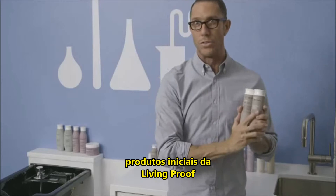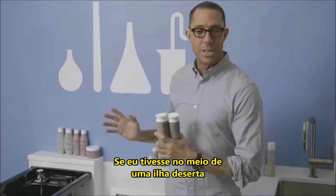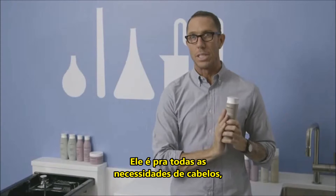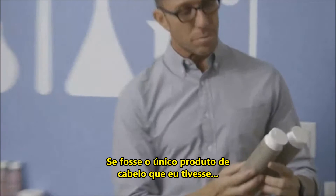NoFrizz Shampoo and Conditioner, I know, is the original product from Living Proof, and it's kind of my go-to product. If I was deserted on a desert island and I only had one hair product to ever use, it would be the combination of the shampoo and conditioner. It is for all hair purposes — it works great on all hair, if it was the only hair product that I had.